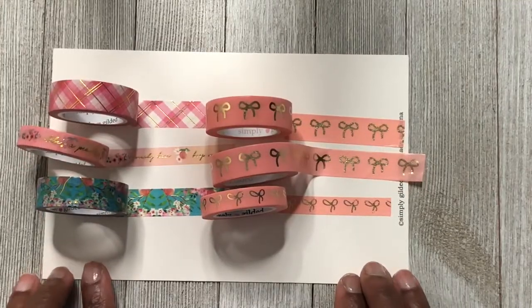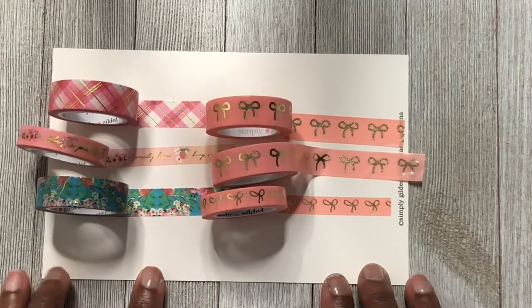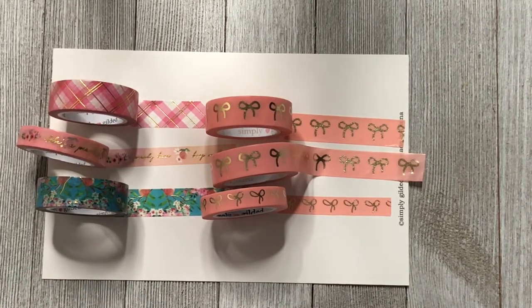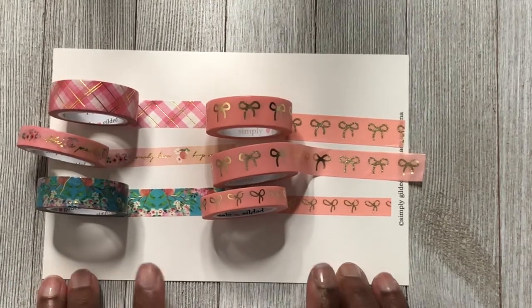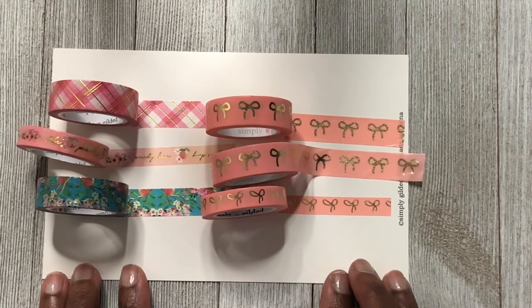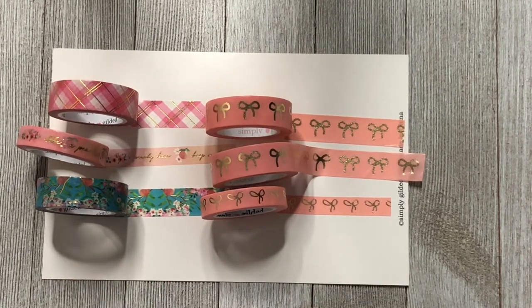That is the washi we got in this month's subscription box. This is my very first Simply Gilded subscription box and I love it so far. I am happy that I was able to subscribe.